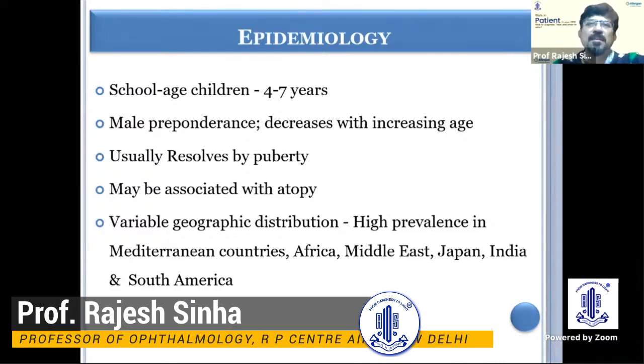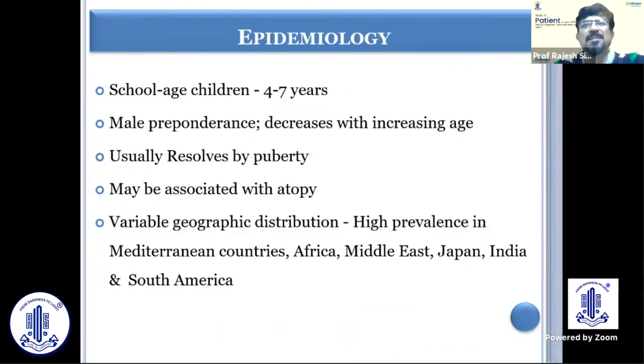Mostly it happens in school-going children around four to seven years of age, and then usually resolves by puberty. So you have to be careful in managing these patients until the time of puberty. It may be associated with atopy, with male preponderance, and there can be variable geographic distribution — high prevalence in Mediterranean countries, Africa, Middle East, Japan, India, and South America.